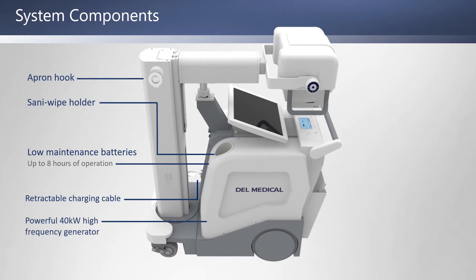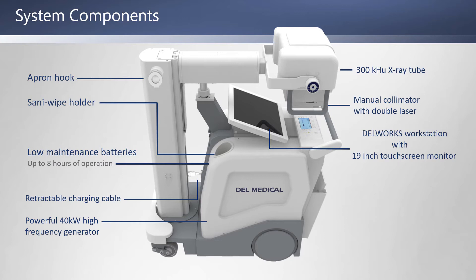Additional components include a powerful 40-kilowatt generator, a 300-kilowatt heat unit x-ray tube, a manual collimator with double laser, a Dell Works workstation with 19-inch touchscreen monitor, cesium flat panel detectors, and a detector storage and charging area.